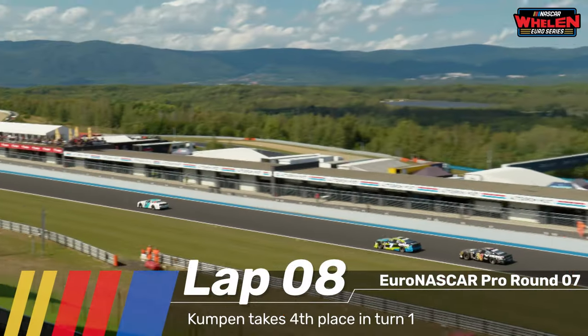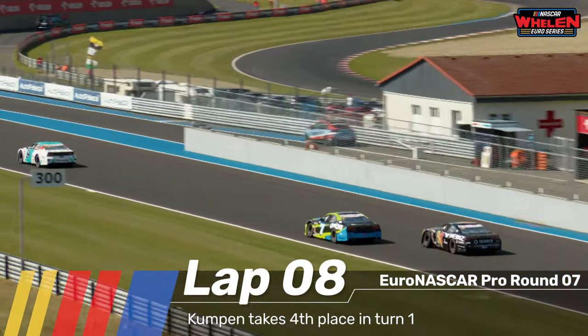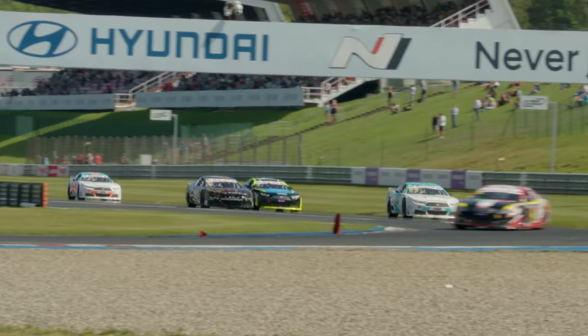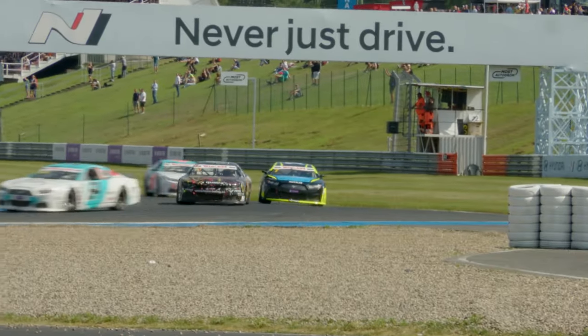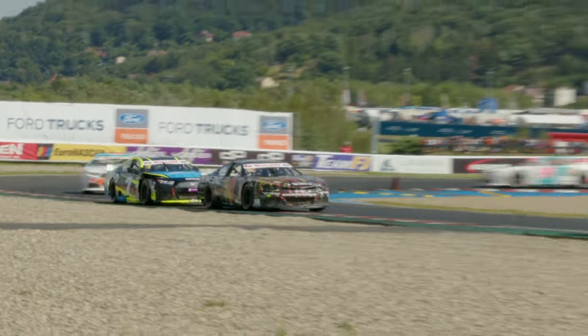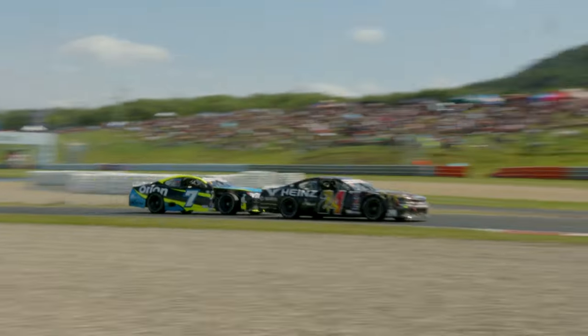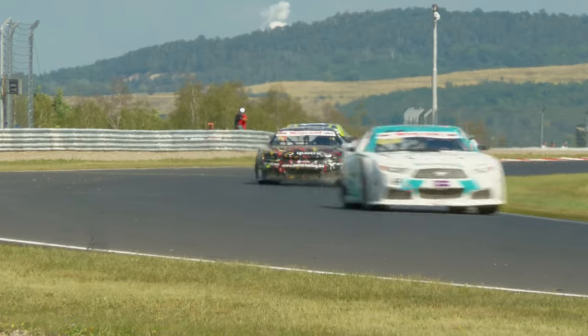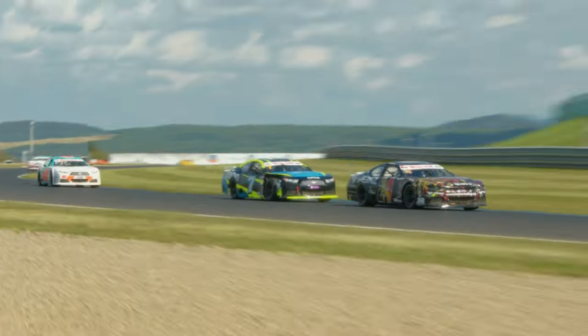Here comes Anthony Kumpen in the slipstream behind Dubek, and it looks as though Kumpen's got the straight-line speed edge. Later on the brakes — very self-assured braking from Anthony Kumpen, got that car stopped just in time. Kumpen moves his way up to fourth position.